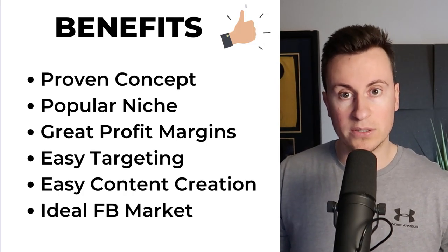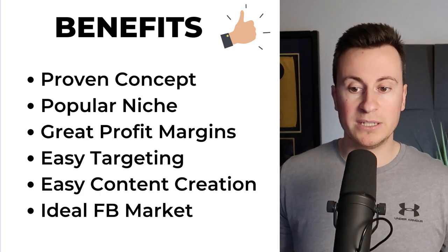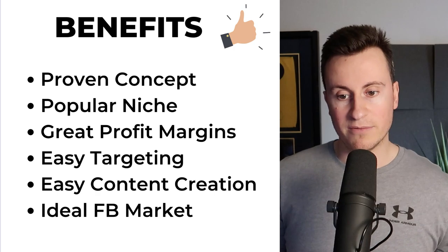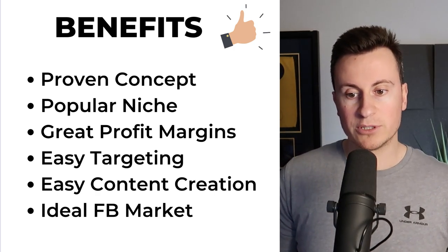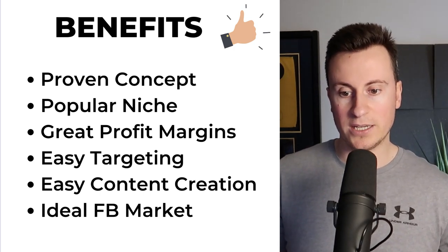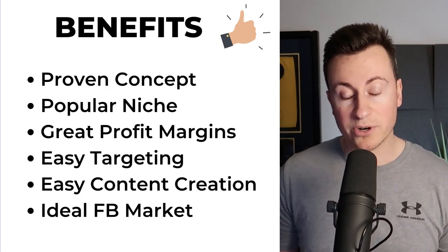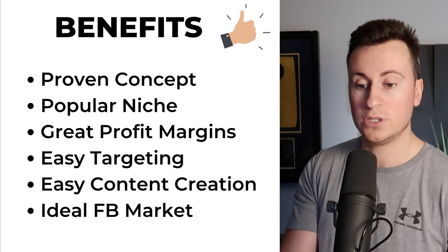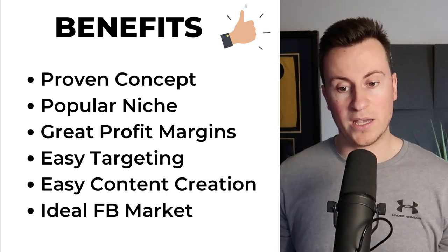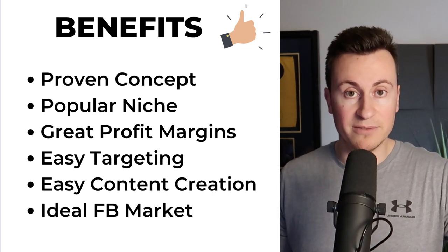The benefits: number one it's a proven concept — I don't think anyone can argue with over 10,000 units sold. It's a popular niche — pet niches are super super popular, especially in drop shipping and on platforms like Facebook. There are great profit margins which we'll cover in a second. Easy targeting — there are endless cat interests. Easy content creation — people want to see how the product works and that cats enjoy using it. That video I showed you — you can take snippets and simply use that as your ad as a starting point. It's also an ideal market for Facebook.